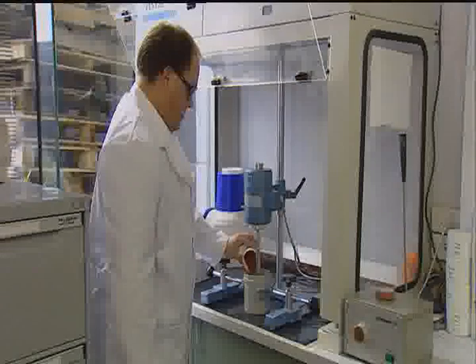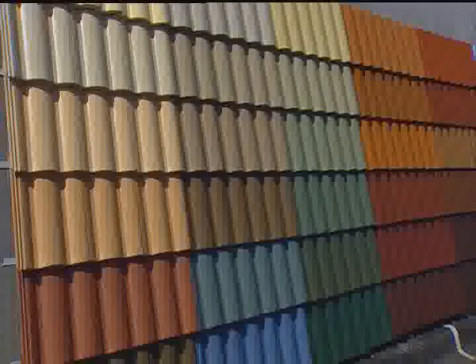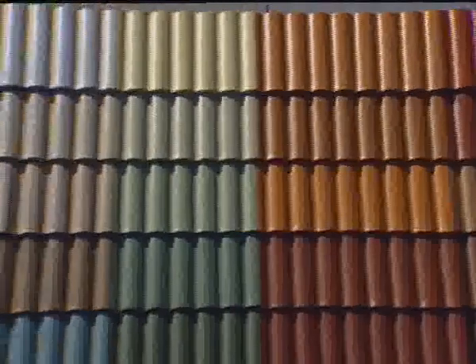All standard and custom colours are recorded on computer file so we can maintain colour consistency. This attention to detail assures our customers of quality they can rely on every production batch. All our roofing products are independently tested by agencies including the Australian Government Science Agency, the CSIRO, for performance characteristics to guarantee durability.